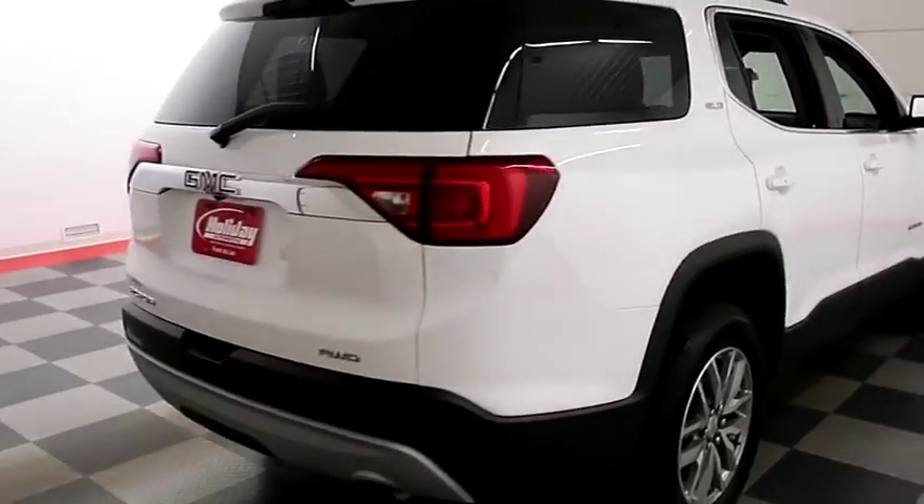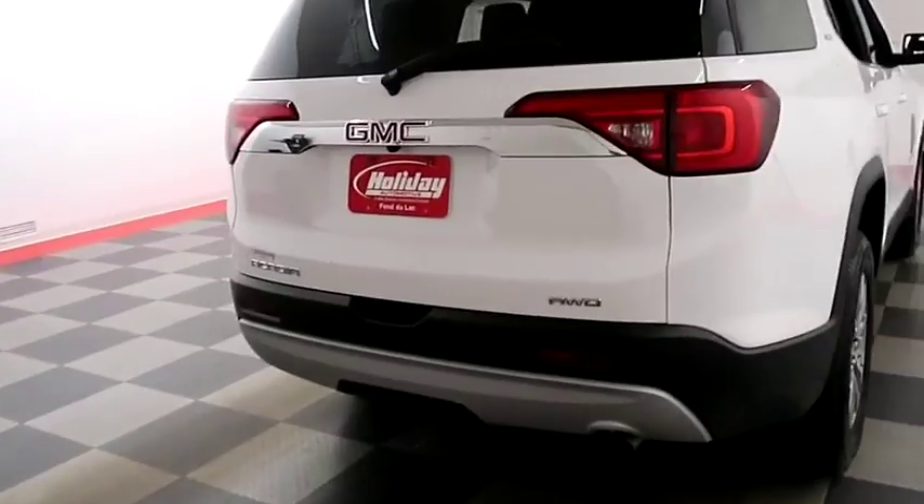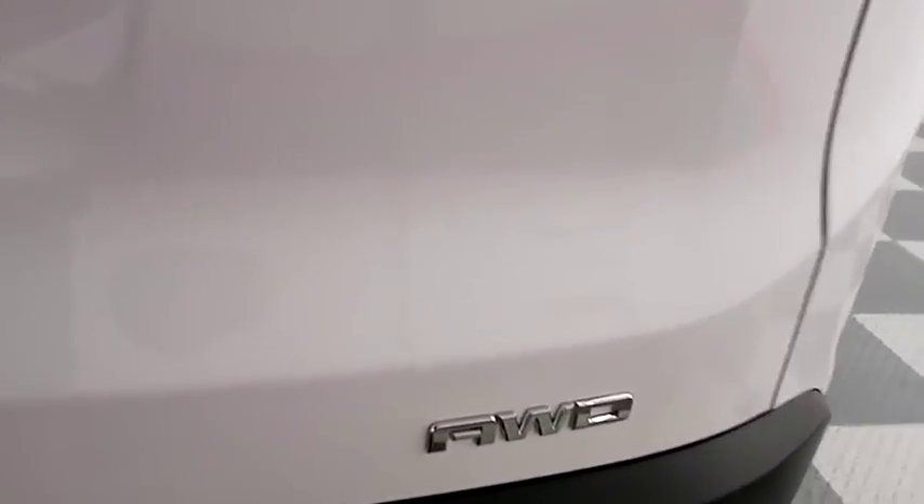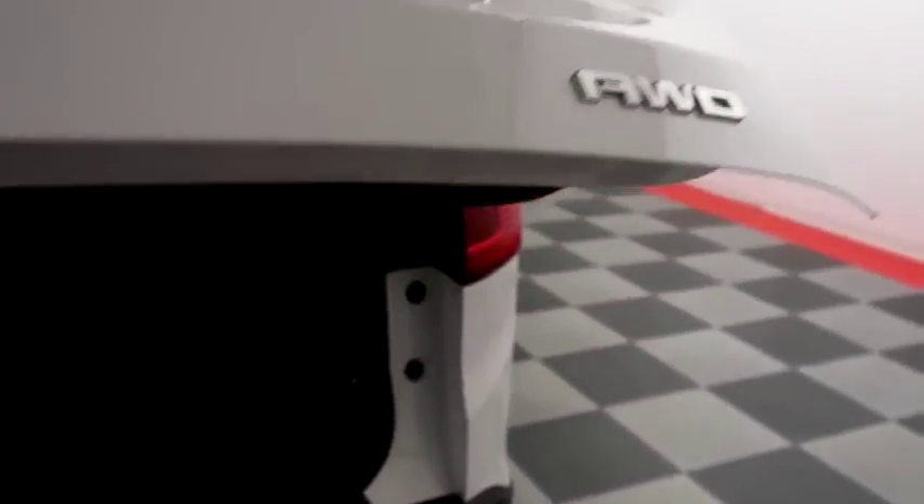One more look down the passenger side, then we're gonna swing around to the back end. You have a rear backup camera, and the Acadia is all-wheel drive, so on those wintery Wisconsin days you won't be sliding all over the road.